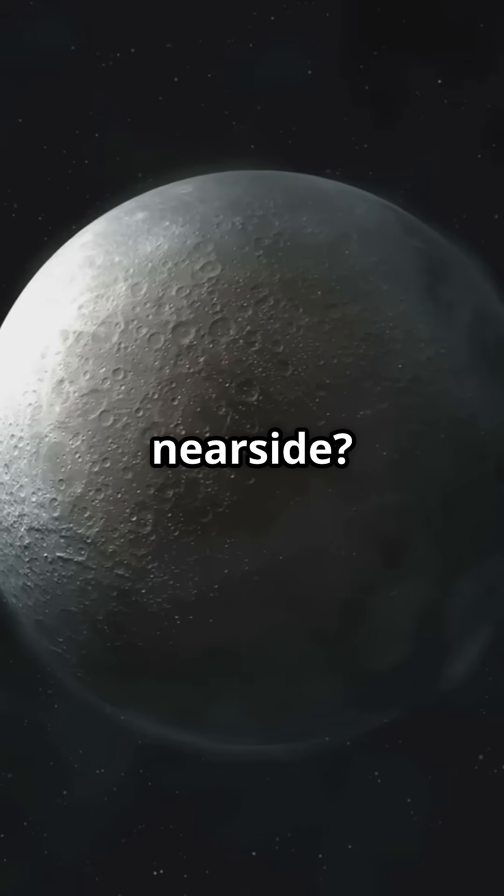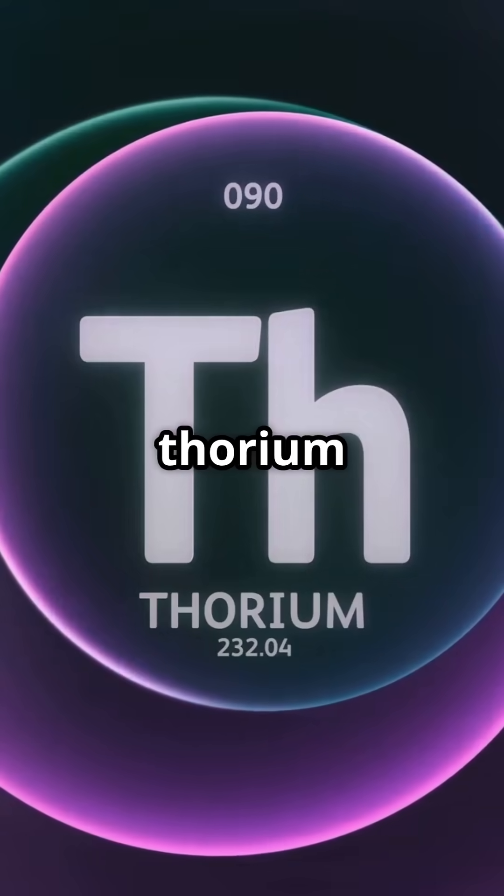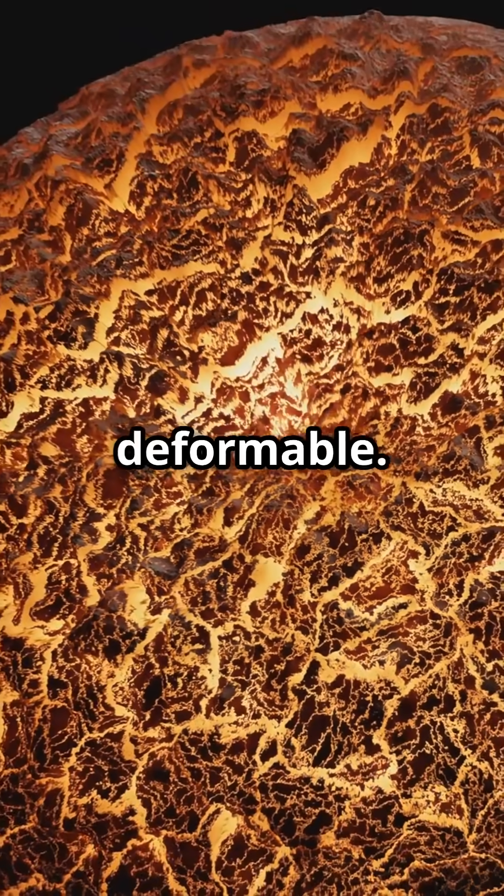So what's cooking on the nearside? It's all about the radioactive elements. Higher concentrations of thorium and titanium are breaking down, generating heat and making the nearside more deformable.